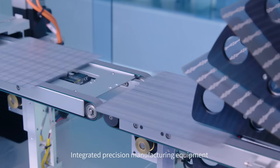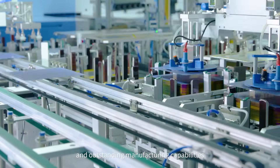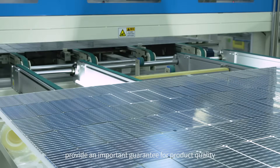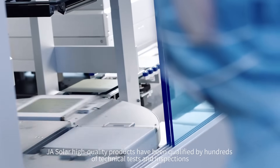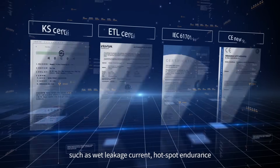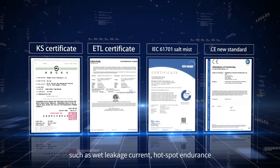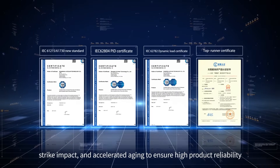Automation and intelligence with integrated precision manufacturing equipment and outstanding manufacturing capabilities provide an important guarantee for product quality. JA Solar high-quality products have been qualified by hundreds of technical tests and inspections, such as wet leakage current, hot spot endurance, strike impact, and accelerated aging, to ensure high product reliability.